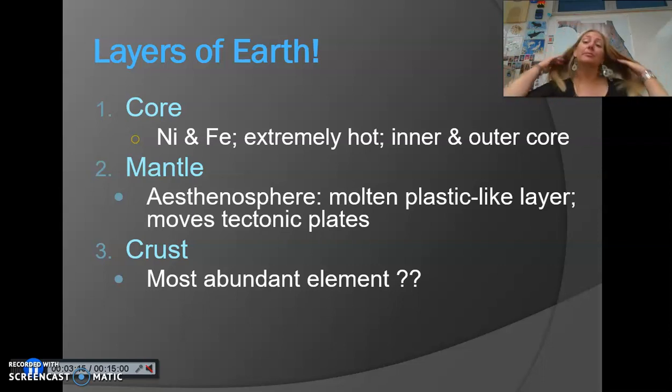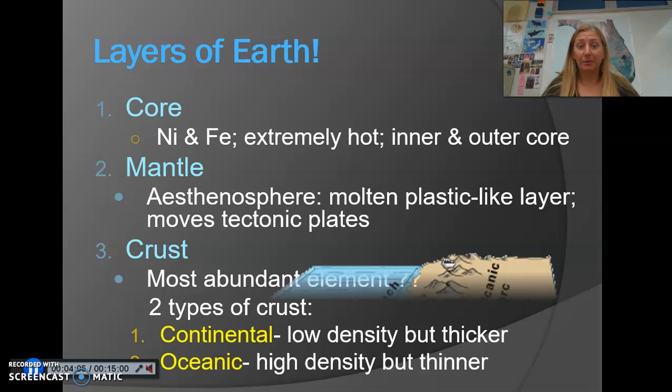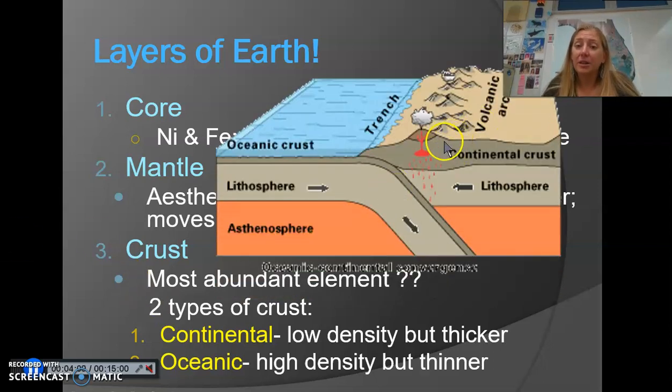There are two types of crust: oceanic crust and continental crust. Continental crust, where the continents are, is very thick, while oceanic crust is much thinner. However, their densities differ. Continental crust has a lower density due to the different minerals found in it — it's mostly comprised of granite rocks. Oceanic crust is comprised mostly of basalt, and those minerals are very dense. This density difference will come into play when we talk about different types of plate boundaries.